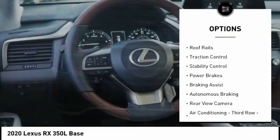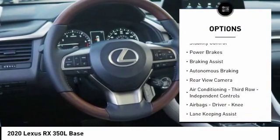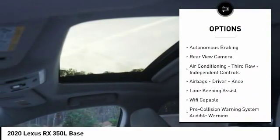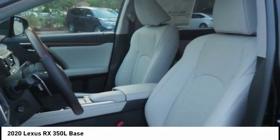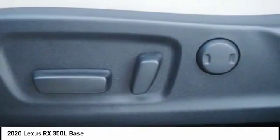Power windows with safety reverse, roof rails, traction control, stability control, power brakes, braking assist, autonomous braking, rear view camera, air conditioning third row independent controls, airbags: driver, knee.